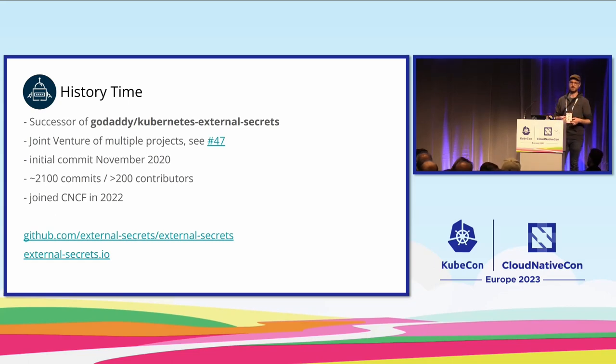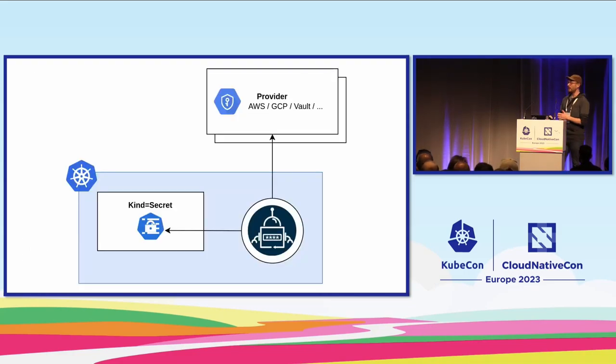We have a project booth — thanks to the CNCF for that — and we now have the opportunity to get to know our users better. Everyone who uses it or would like to use it, feel free to come by. So let's take a look at how this thing works. You have this operator — the blue robot running in the Kubernetes cluster — and everything it does is talk to the provider: AWS Secrets Manager, GCP, HashiCorp Vault, whatever. It talks to the provider, fetches a secret, and stores it as a Kubernetes secret resource, doing that at a regular interval that you can configure.